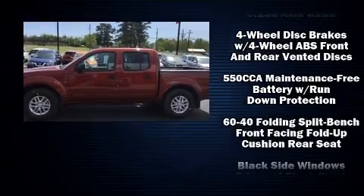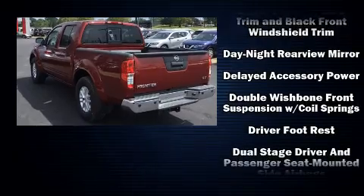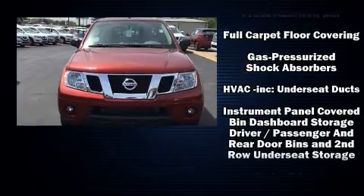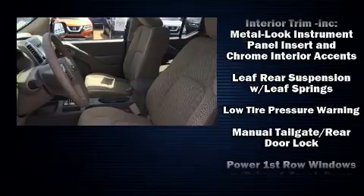Nissan also prioritized safety and security by including dual front impact airbags, front and side impact airbags, traction control, anti-whiplash front head restraints, ignition disabling, and four-wheel disc brakes with ABS.